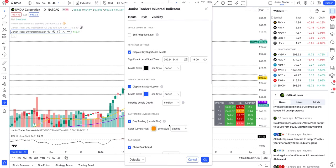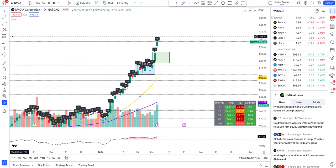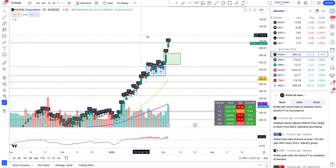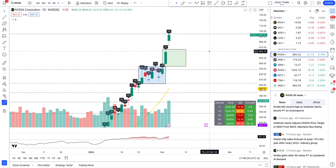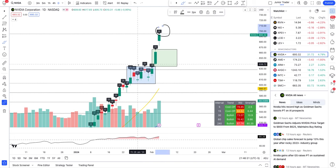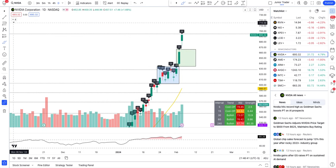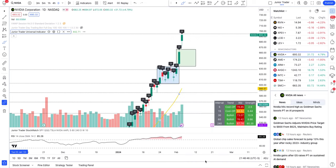I'm going to put on the short volume percent and see how short volume has been coming in on NVIDIA. I'm seeing 28%, and on NVIDIA I'd say 30% and above is more something to take note of. 28% is not too much to worry about on NVIDIA, so don't be overly concerned about short volume right now.